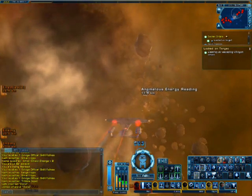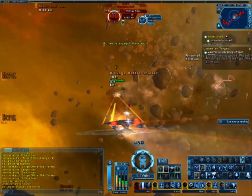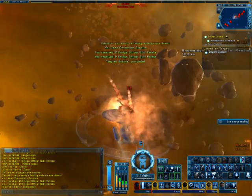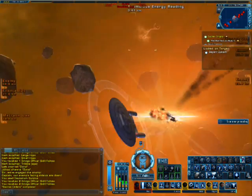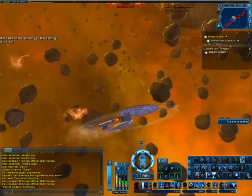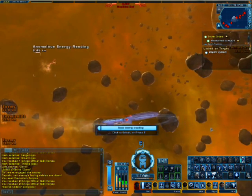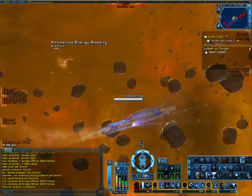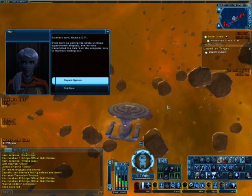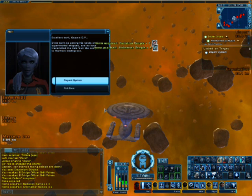I'm going to cheat — I'm going to use Deuterium Surplus and Evasive Maneuvers. Warning — ship is under attack, target shields have failed. Okay, I thought it was several Klingon ships, apparently it was only one. Hey, there we go!